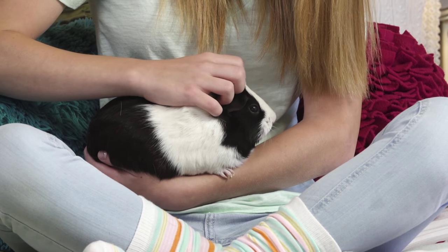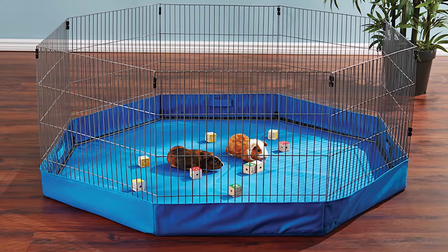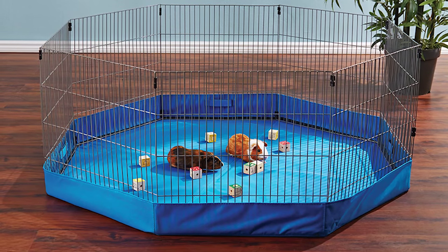Your guinea pig needs some out-of-habitat playtime too. Keep her safely contained in a small animal playpen where she can explore and exercise.